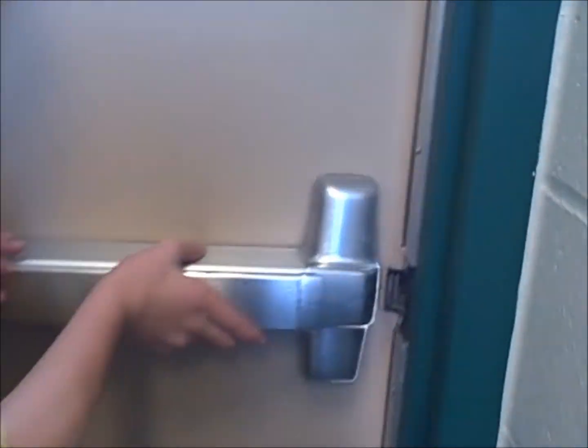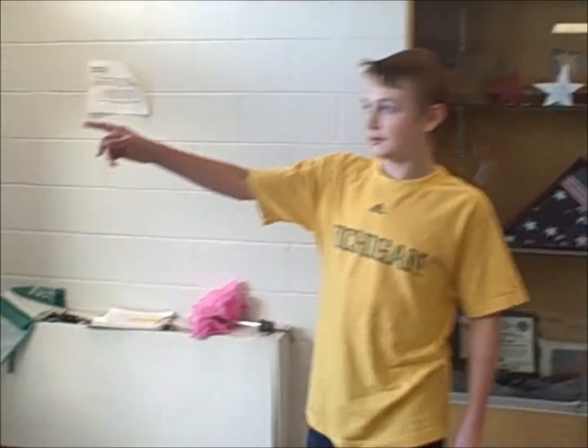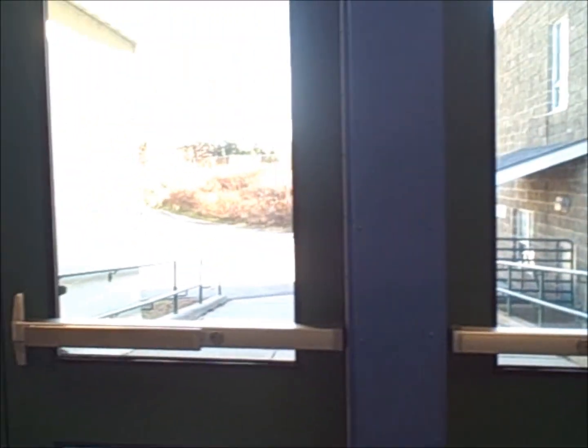And this is the doorway down the stairwell. Out here is just outside. And you can hear the band room from here — the lovely sounds of the 6th grade band. And now we're back at Mr. Morrell's room.